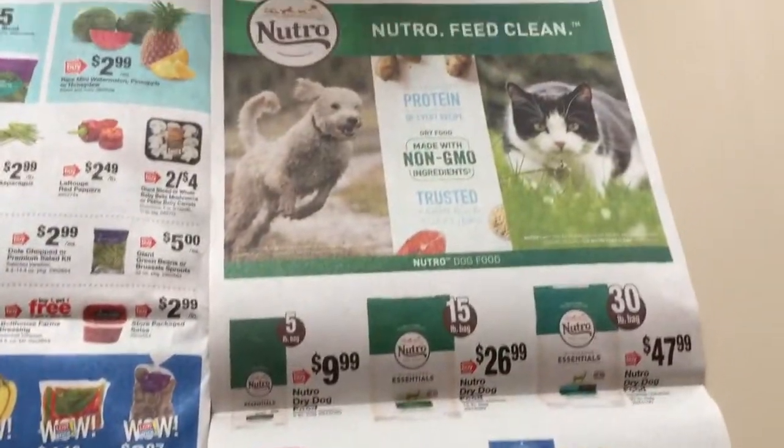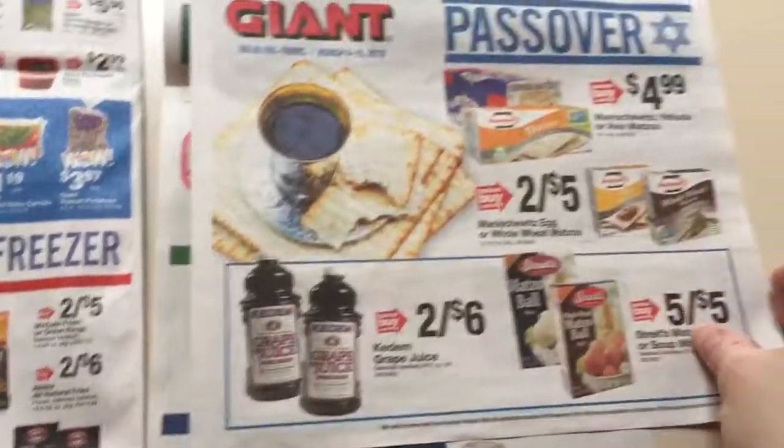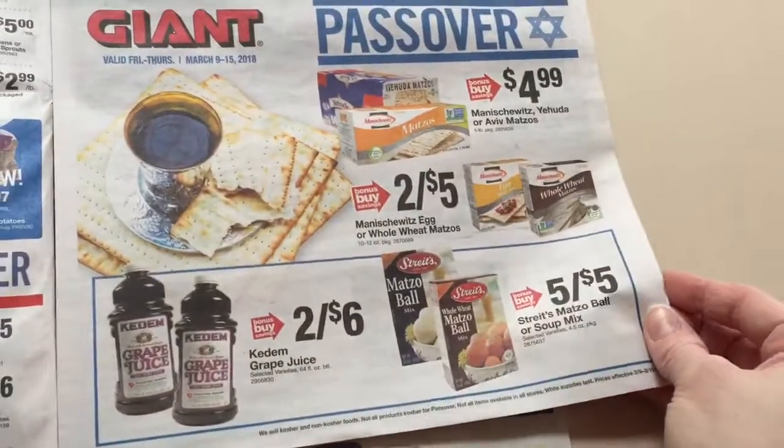They're just promoting their store brand of food here. And then here's just the Passover flyer. This is all.